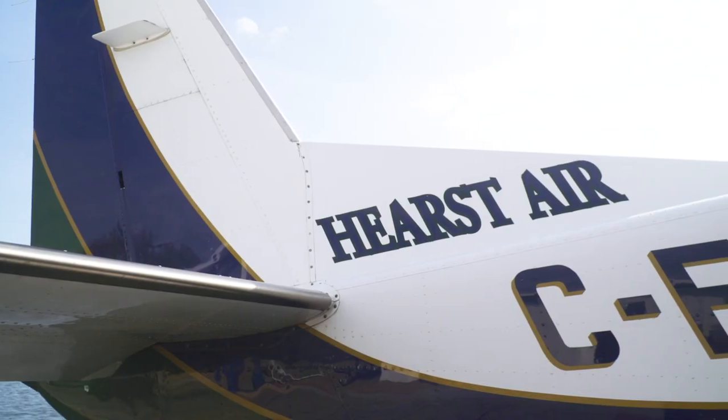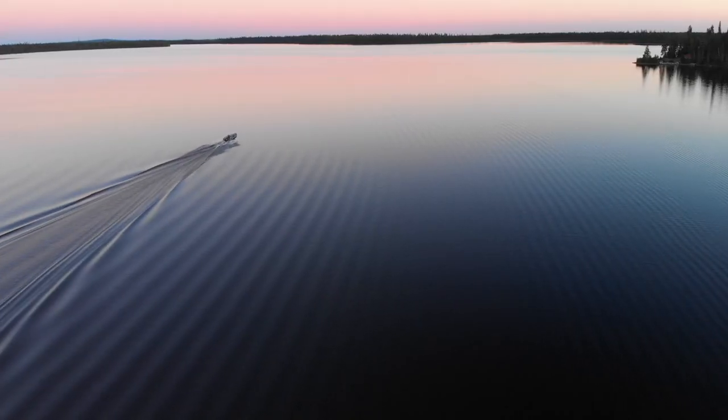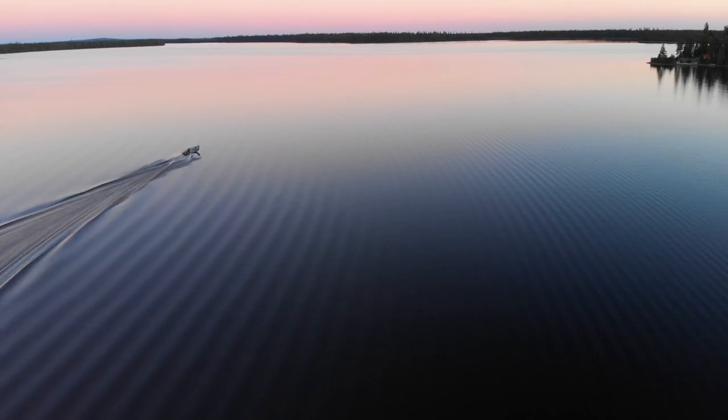You know, Colin, I'm really excited. We've flown up here with Hearst Air to one of their outpost camps for Trophy Pike. I'm looking at the lake — there's so much to fish here. It is fantastic. With any luck, we'll be able to get them on topwater. But we've got to figure it out. We've got to figure out where these fish are.